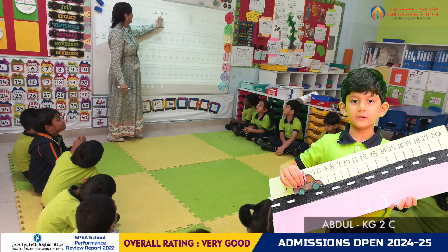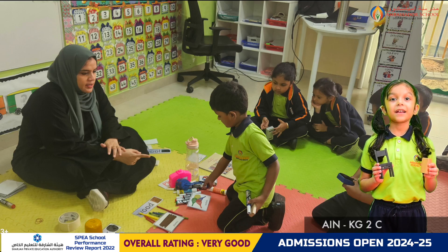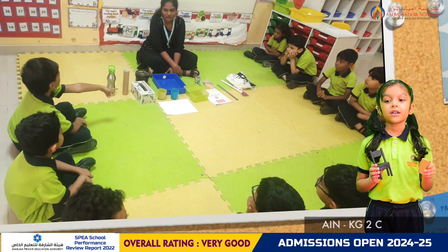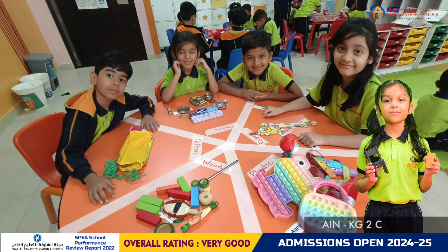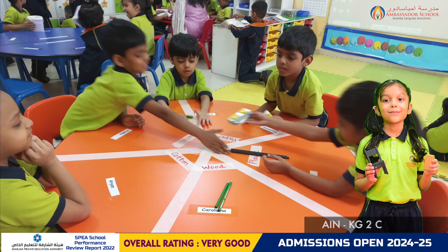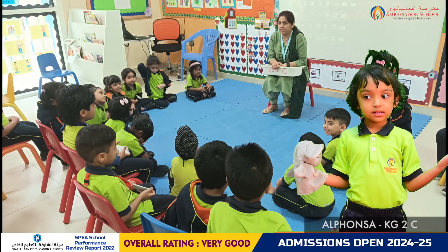We learned about objects and materials in Understanding Our World. We learned what an object is and what material is used to make an object. We learned about different materials like wood, plastic, metal, glass, fabric, etc.